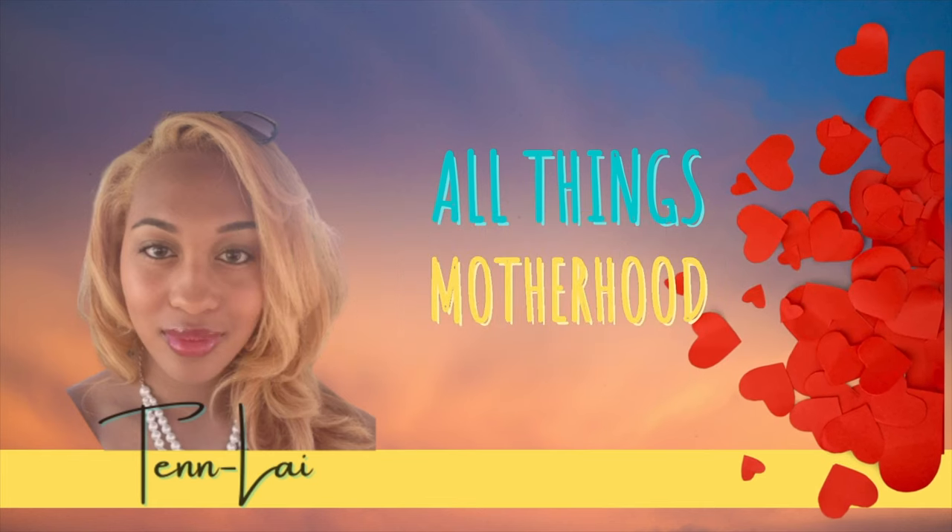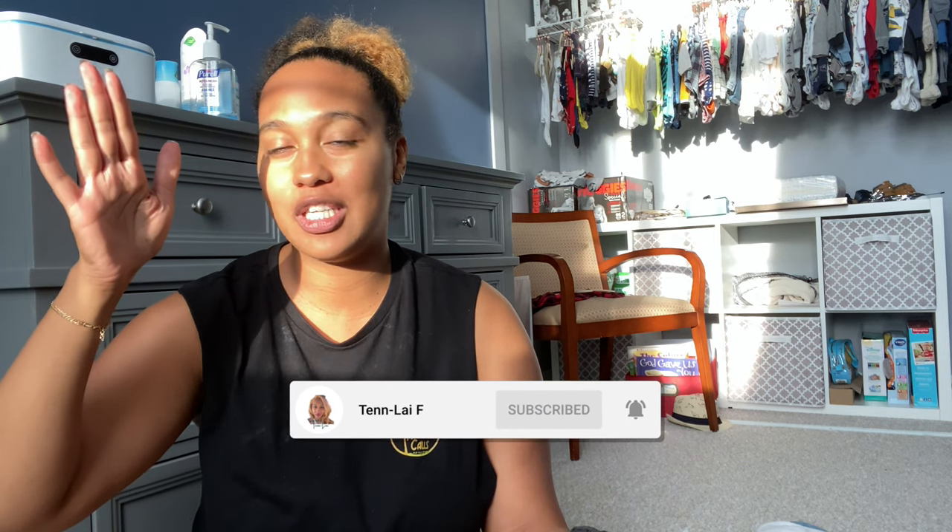Hey mamas, my name is Tenlay and welcome to my channel. Please bear with me — the sun decided to peep through this little cloud and it's in my eye, but I'm going to go on with this video. Hopefully you can pay attention and not be distracted by this light. Today we're going to be talking about what's in my baby's diaper bag.